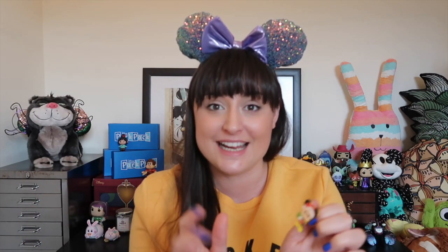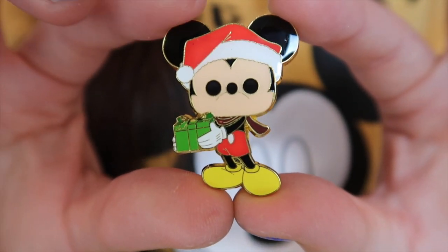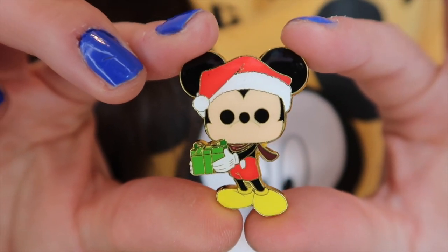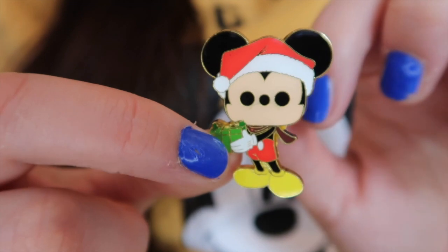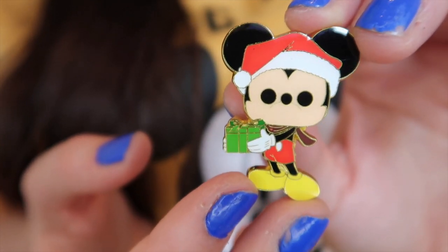Okay, last one — we're having really good luck so far. I would love the chaser, please please please! We got no doubles — how amazing is that? No doubles, but we have got a Christmas Mickey this time. A little bit late to the season, but we've got Mickey in a Santa hat holding a Christmas present, which is a really cool one. It'll be great for a Christmas pin board but will probably be put away for storage until next Christmas.